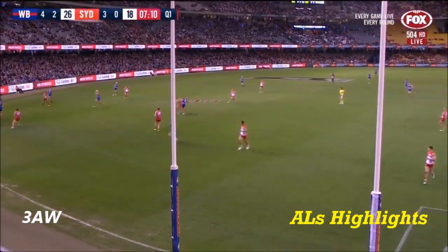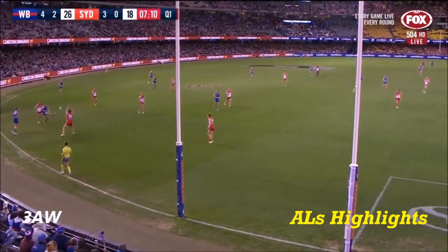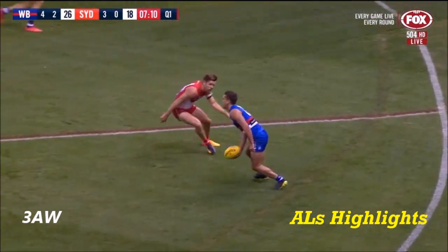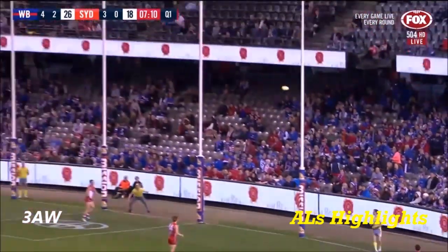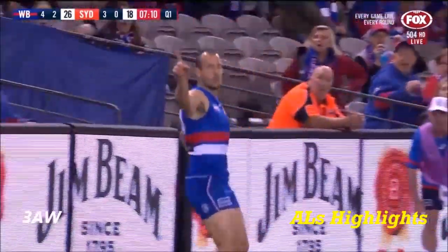Oh, how good a goal was this? We nearly had a goal of the year last night, didn't we, Beaver? Is that the best goal of the season? I reckon that is close. There's no doubt he meant everything he did. Sold the dummy on the boundary line, puts it across his foot. Had a look inside, matter of fact, and decided to do that. So that's close to it, Beaver.